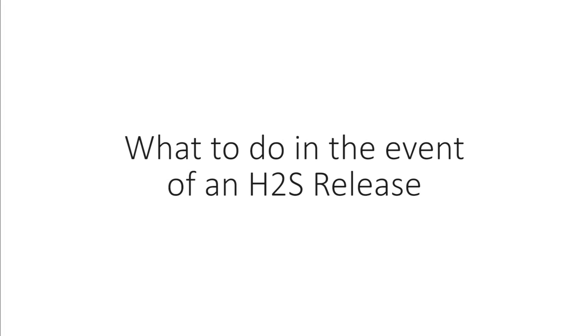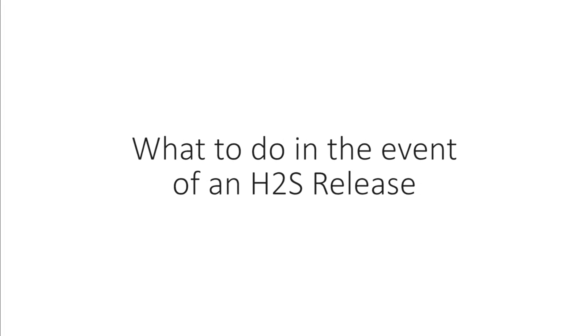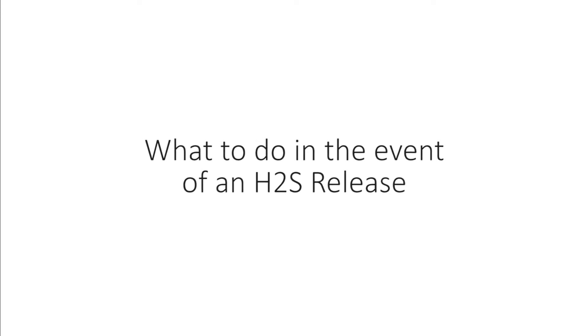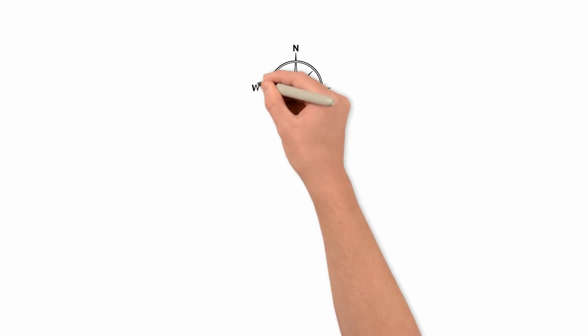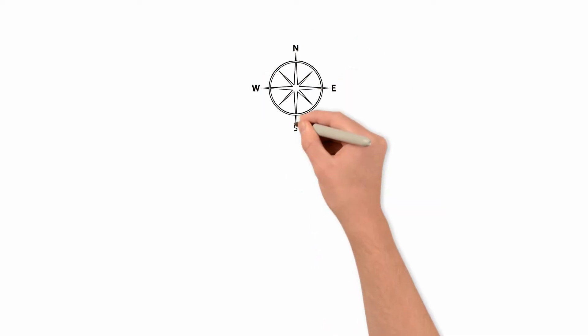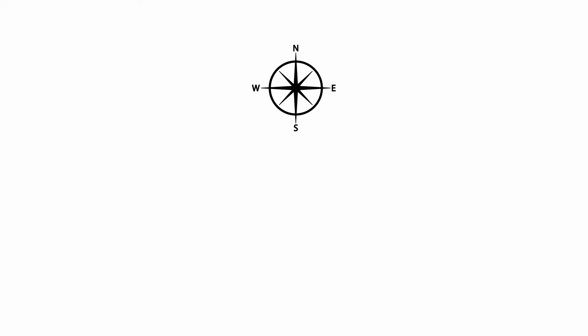Now that we know our ABCs of initial response, let's take a closer look at what to do in the event of an H2S release. When working in an H2S environment, a constant awareness of the wind direction is essential in or around the areas that could accidentally release toxic gas.